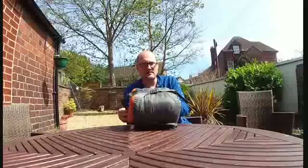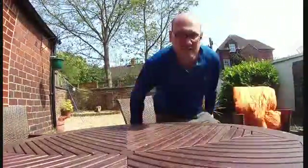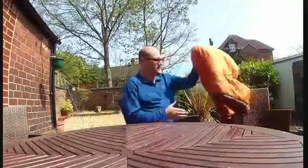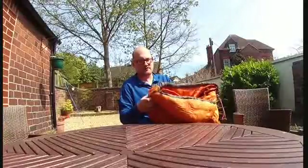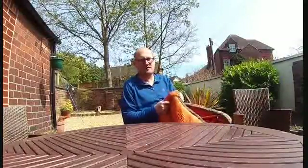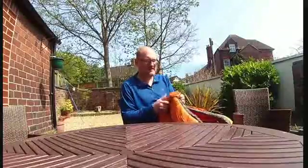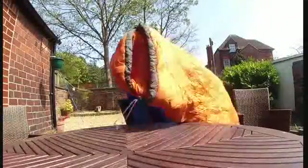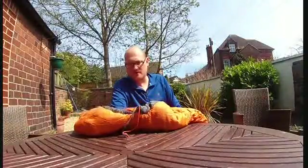So what we'll do now is I'll get it out of the bag and have a look at it. As you can see I've unpacked the sleeping bag now. It's obviously this bright orange colour which some people can find a bit ghastly, but I have seen it in blue as well. I bought this for £70 at Go Outdoors which is a good price.